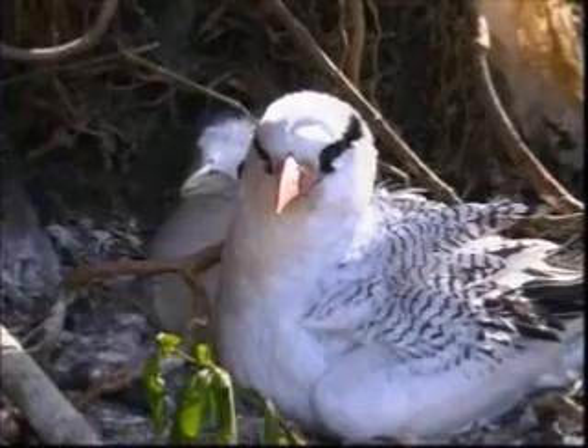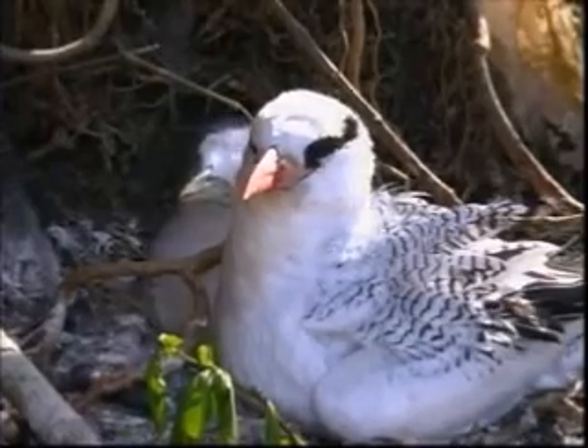Magnificent frigate birds — living up to their other name of man-of-war birds — while not predators, are pirates. After a long day of fishing, tired tropic birds return to feed their young. The man-of-war birds, after lazily floating on updrafts for much of the day, lie in wait. Their technique is to harry the incoming tropic birds and force them to regurgitate their prey.